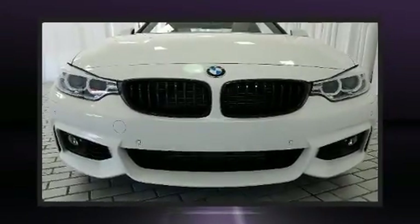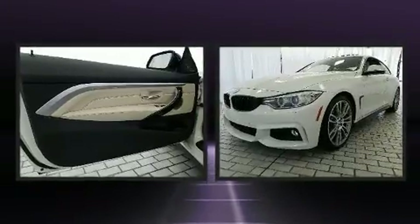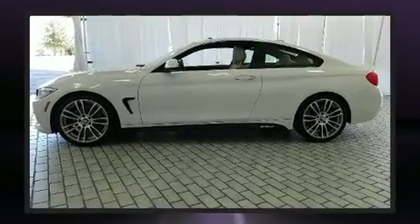Get excited about the 2016 BMW 428i. With just over 15,000 miles on the odometer, this vehicle proves competitive in its price class based on its condition and value. BMW made sure to keep road handling and sportiness at the top of its priority list.